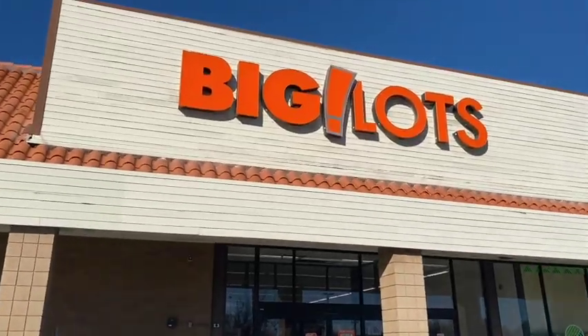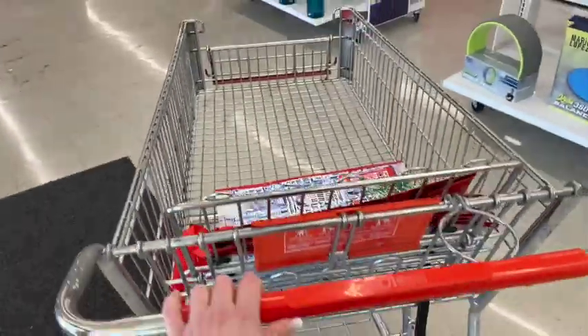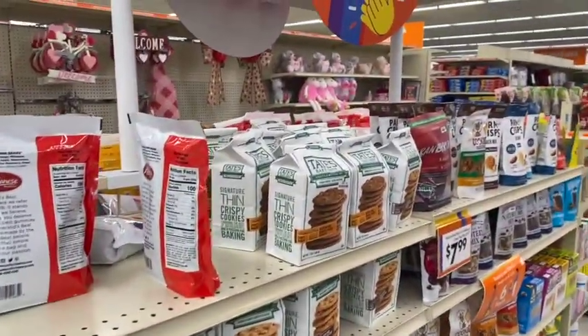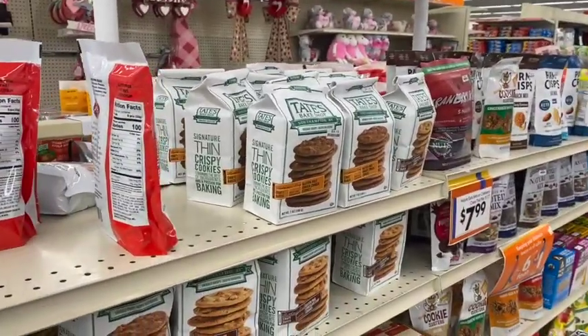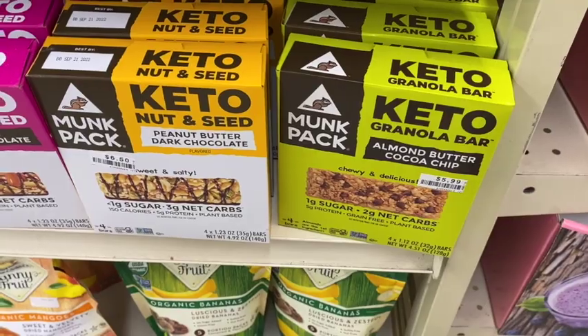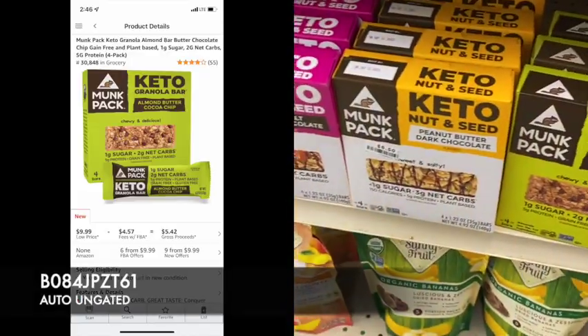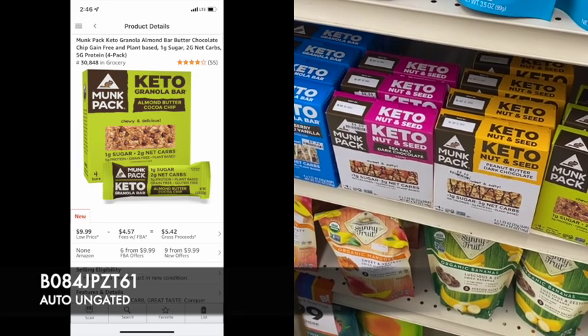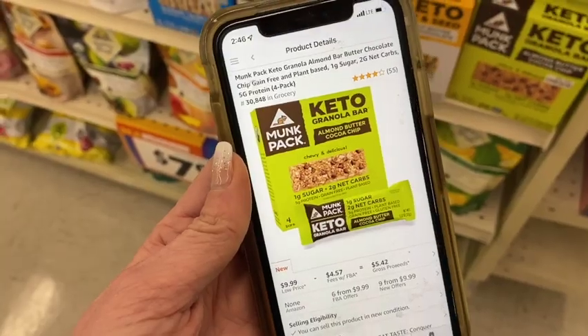Just like that, it's Wednesday. I am at Big Lots. I didn't have any coupons on my email but I do have this coupon from when I signed up for my credit card, so I'm gonna use that today. The first thing I'm going to do is scan through these food items that are by the front door. I just got auto-ungated in this keto granola bar — I'll put the listing on the screen so you can try to get auto-ungated in it also.